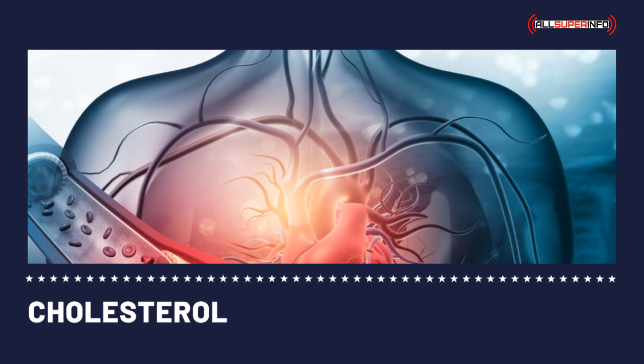Bile acid sequestrants are cholesterol medications used for reducing the LDL cholesterol level. In order to produce bile acids, the liver converts cholesterol into bile acids. Bile acid sequestrants bind the bile acids in the intestines, which reduces the return of bile acids to the liver. This compels the liver to produce more bile acids.